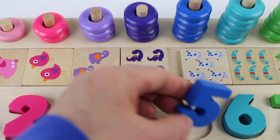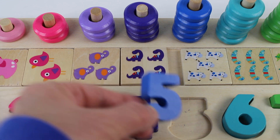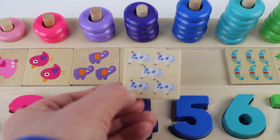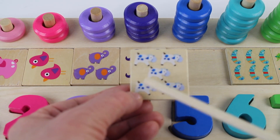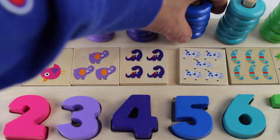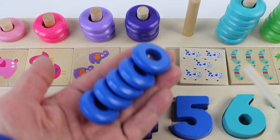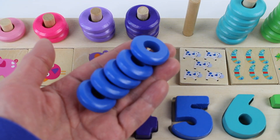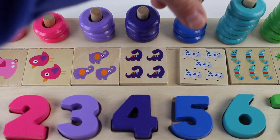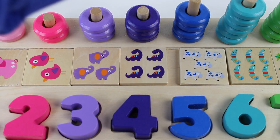Number five is dark blue. A dark blue number five. We have five blue cows. One, two, three, four, five. And we have five round rings. One, two, three, four. Whoopsie, that one got away. Four, five.